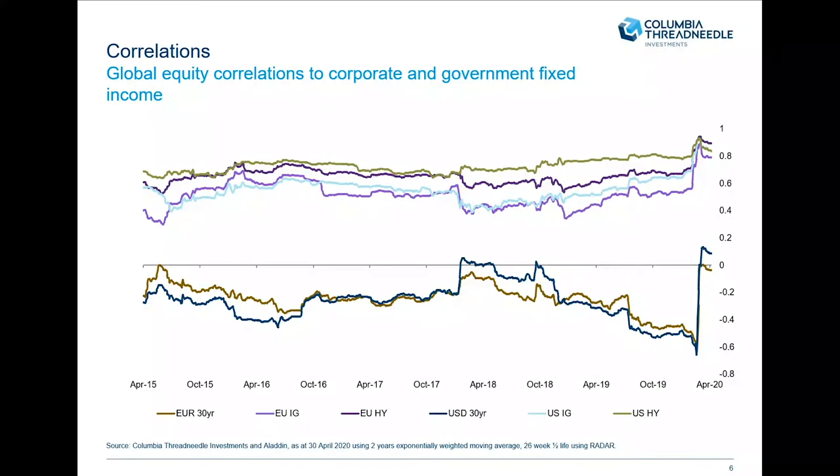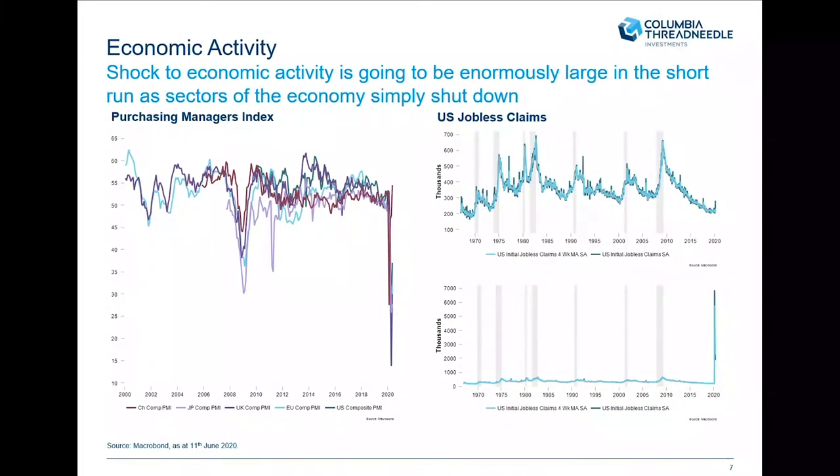We've also seen a huge economic impact. PMIs — purchasing managers' indices — have fallen through the floor. Anything above 50 means expansion; anything below 50 means contraction. PMIs across the board have cratered, even lower than what we've seen over the previous 20 years. This fall has been dramatic. Basically what governments have done is they've shut down large parts of the economy, choosing the health of us all rather than our wealth — and that's quite rightly so.